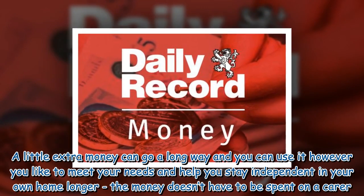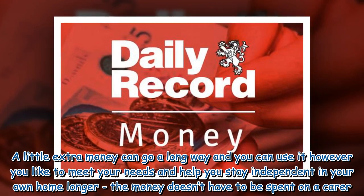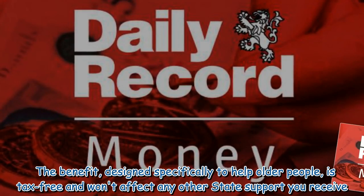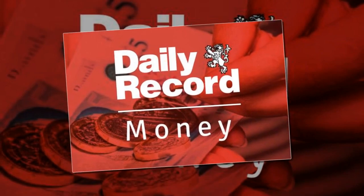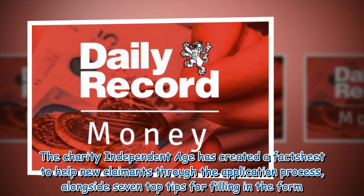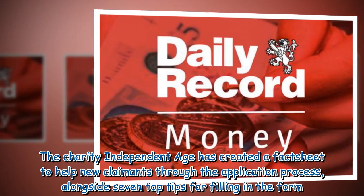A little extra money can go a long way and you can use it however you like to meet your needs and help you stay independent in your own home longer — the money doesn't have to be spent on a carer. The benefit, designed specifically to help older people, is tax-free and won't affect any other state support you receive. The charity Independent Age has created a fact sheet to help new claimants through the application process, alongside seven top tips for filling in the form.